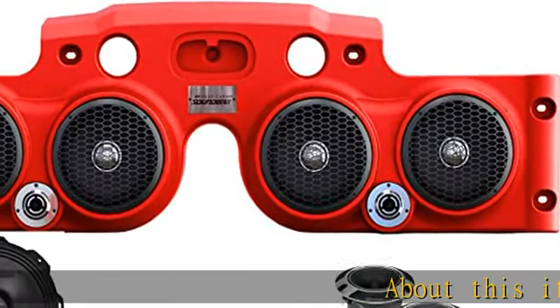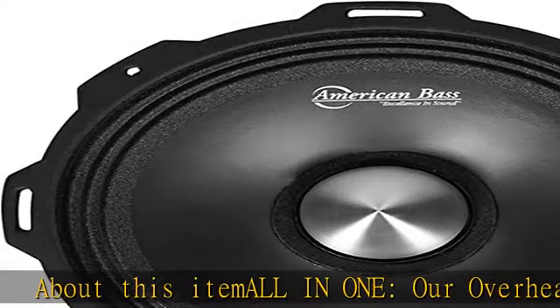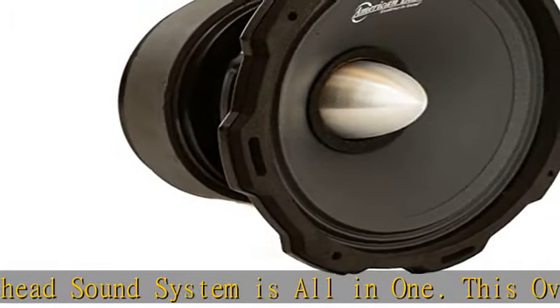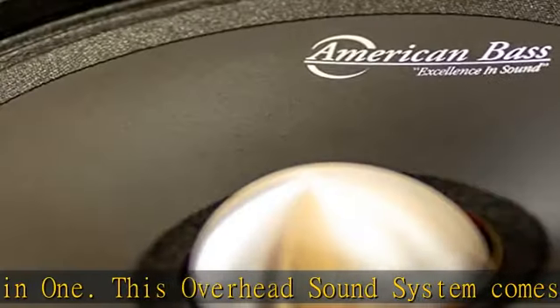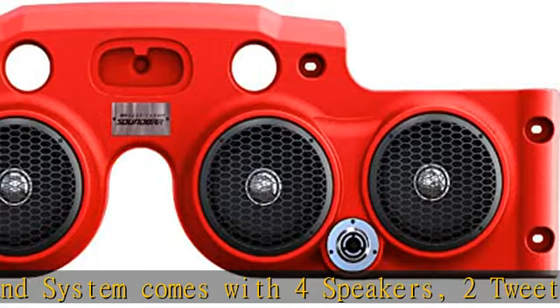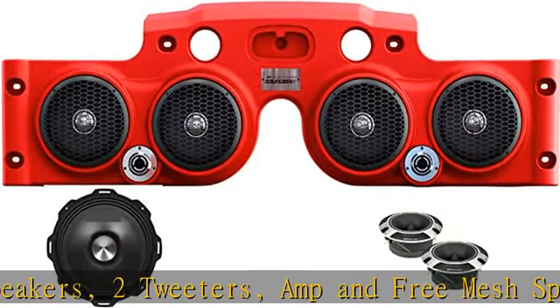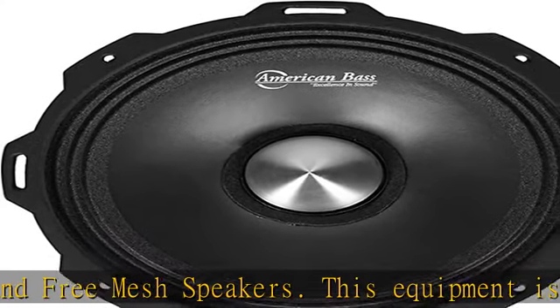About this item: ALL-IN-1. Our overhead sound system is all-in-one. This overhead sound system comes with 4 speakers, 2 tweeters, amp, and 3 mesh speakers. This equipment is a complete package as it has a perfect sound system combo. You don't have to buy anything separately. Just buy our all-in-one overhead sound system and enjoy the journey with the music around your head.